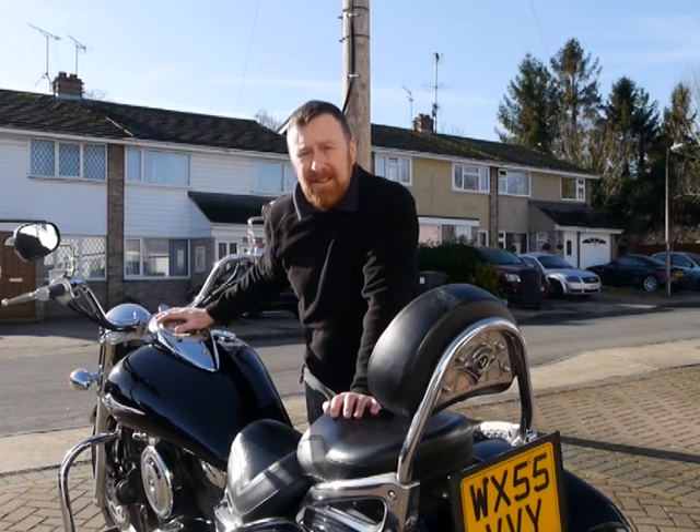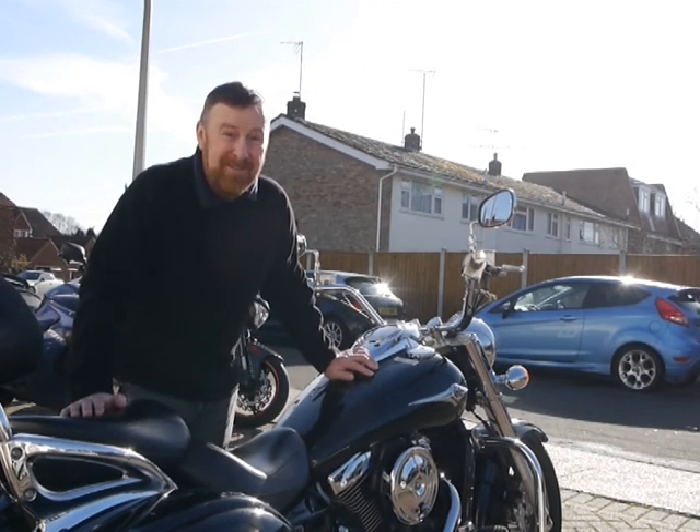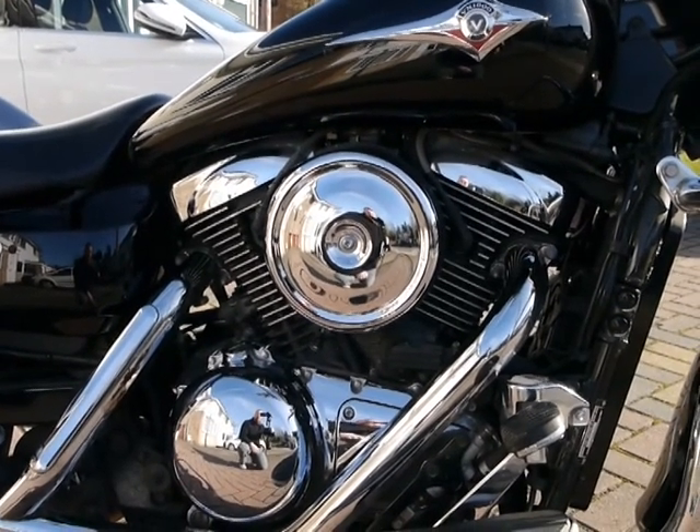And they even kept going to call it Mean Streak. She's a big girl, coming in at an impressive over 400 kilos in weight. Kawasaki fitted her with a 1552cc engine, coming in at about 94 cubic inches they say.